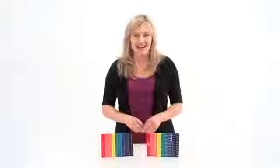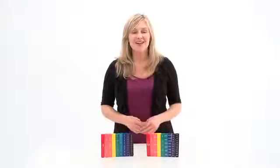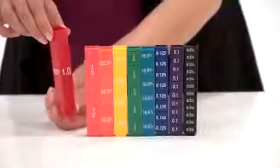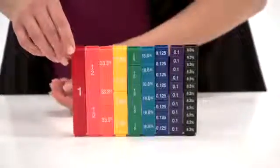The Rainbow Fraction Tower line helps teach students fraction concepts with specially marked and color-coded cubes, and provides a hands-on way to learn. The fraction set has written fractions, and the equivalency set is printed with fractions, decimals, and percents.